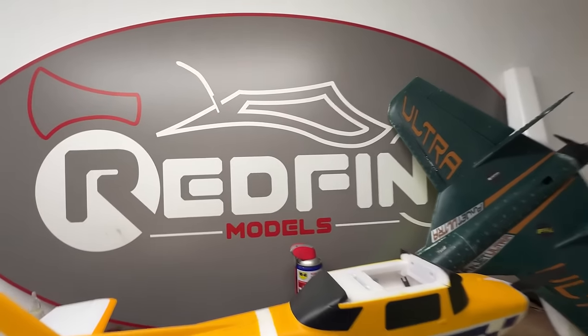Here we go again, toolwork shop. I'll show you what's been going on. So we're actually in the Redfin model basement of Doom.